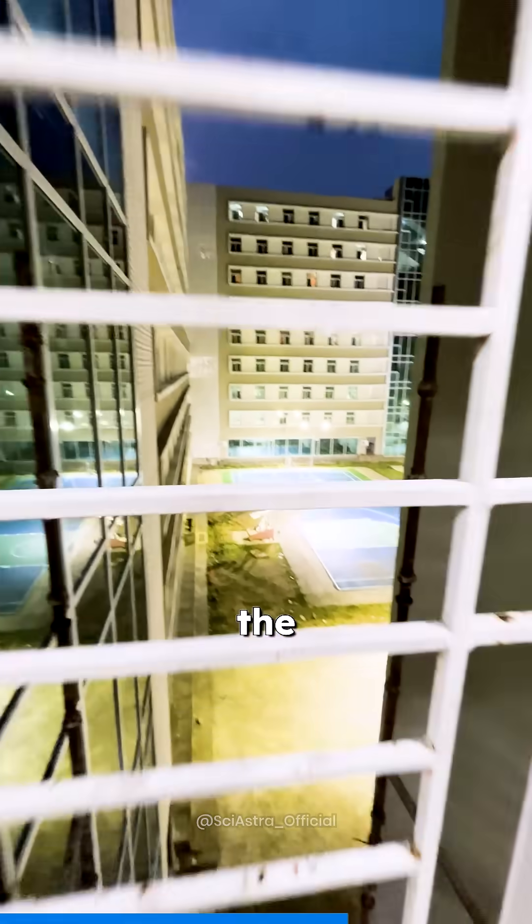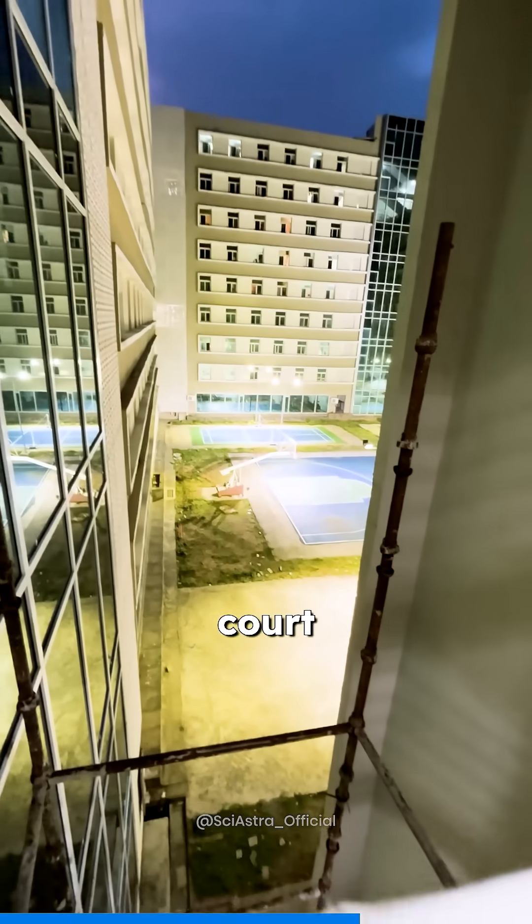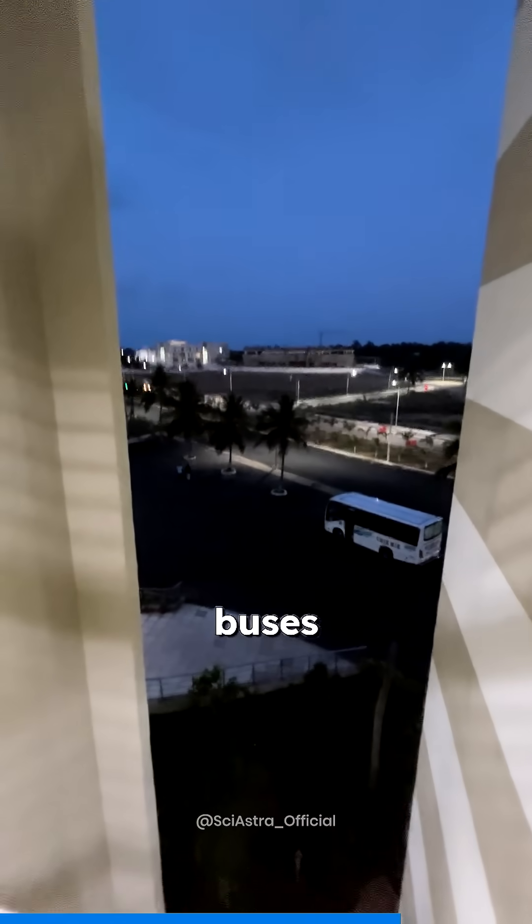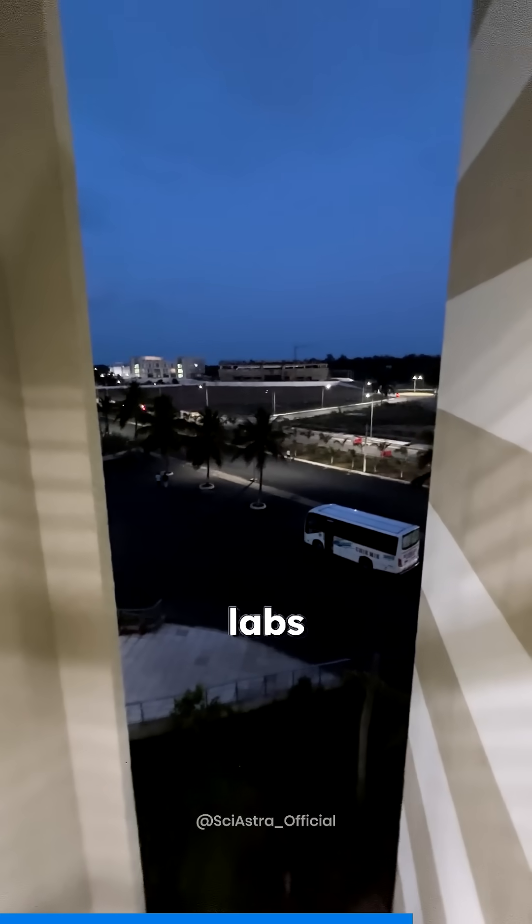Right next to these lifts is the scenery of the basketball court and the badminton court. It's an open court, unfortunately, but what can you do. Opposite to it is the place where the buses take us to the transit campus where we have our labs generally.